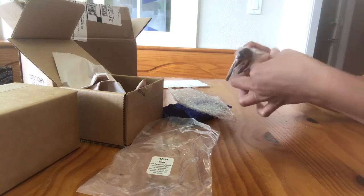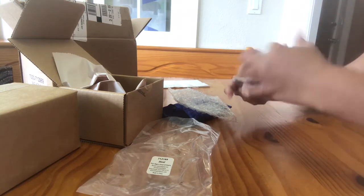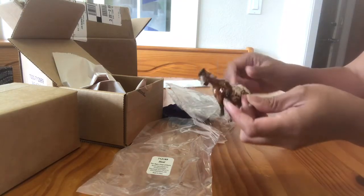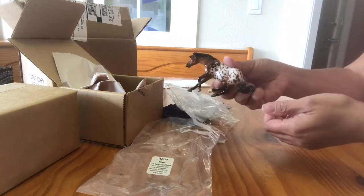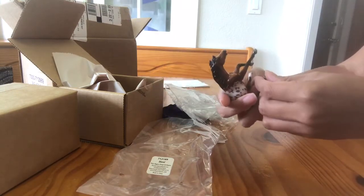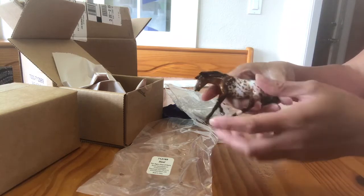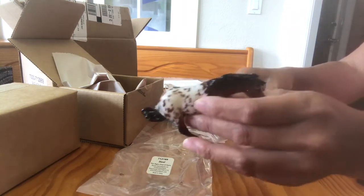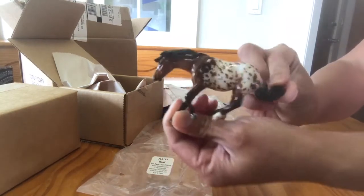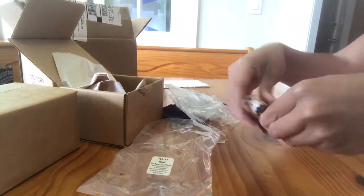This one is one I was hoping for — it's Diesel, and he's in the Glossy Bay Appaloosa on the Reiner mold. He was a 2016 Stablemate Club special run — the Gambler's Choice model for 2016. He's a really pretty guy. So now I'm totally happy with my blind bag — I got my Diesel!